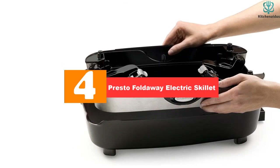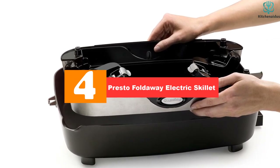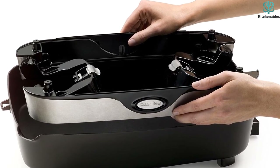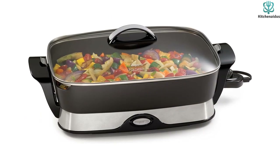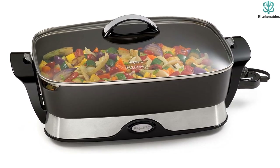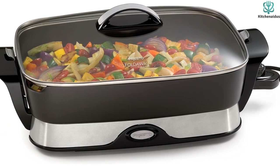Moving on at number 4, we have the Presto Foldaway Electric Skillet. Manufactured from a heavy cast aluminum base, the Presto Foldaway Electric Skillet features an interior non-stick surface, making it a breeze for all your cooking needs, including meat, vegetables, or even desserts. With a built-in spout, you can easily pour out gravies or liquids, and even stir the contents inside.